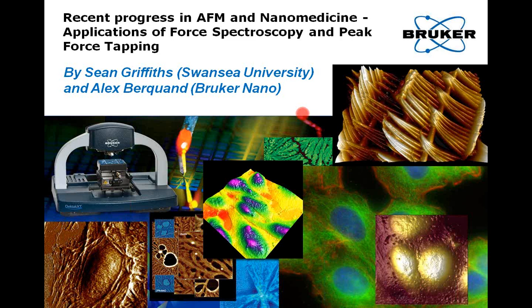Let me introduce our presenters. First, Dr. Alex Burkwan, a life science application scientist in his sixth year with Bruker AFM. Alex graduated from the University of Technology at Compagnia with a Ph.D. in Engineering Science and is the author of 20 international publications and 16 Bruker application notes. Today, he will be jointly presenting with our collaborator Sean Griffith from Swansea University's Center for NanoHealth, where he researches adhesive proteins in the human endometrium through a BBSRC Industrial Case Award in collaboration with Bruker.